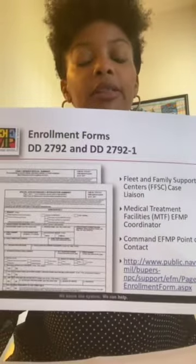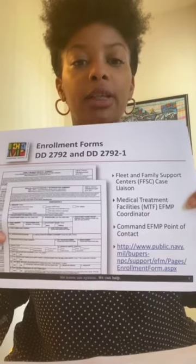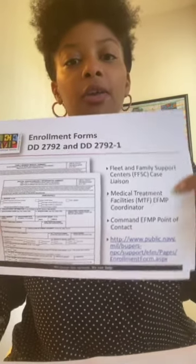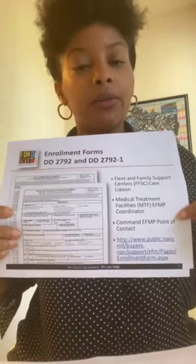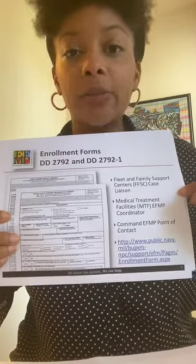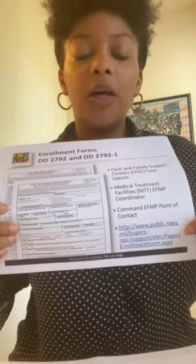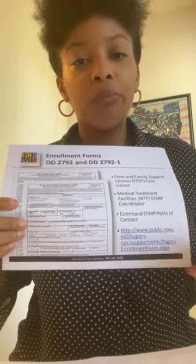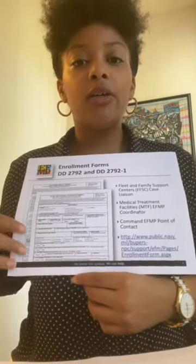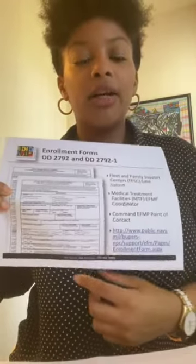Where can you get the enrollment summaries? You can get them from an ETH&P case liaison at Fleet and Family Support Center, from an ETH&P coordinator at Naval Medical Center San Diego, or from the ETH&P point of contact within your command. All three of these options provide highlighted forms, so the service member knows what they are responsible to fill out, what the provider is responsible to fill out, and what the coordinator is responsible to fill out. If they choose to go to the PERS website, the forms are not highlighted and sections may be missed. We highly encourage everyone to go to either the Fleet and Family Support Center, the MTF coordinator at Medical Center Balboa, or their assigned point of contact within their command.